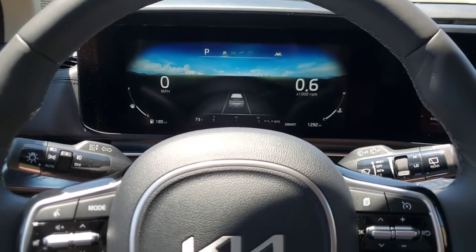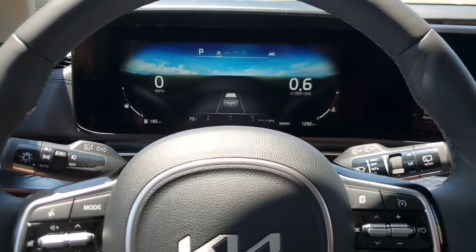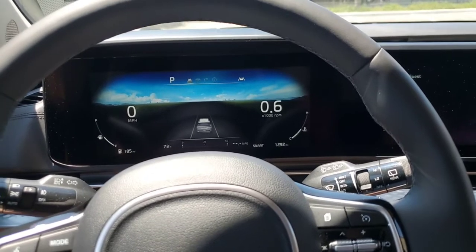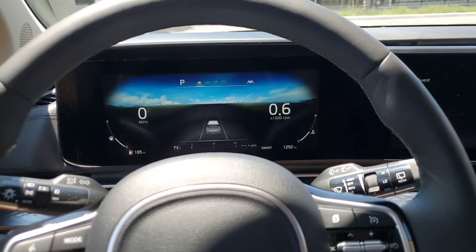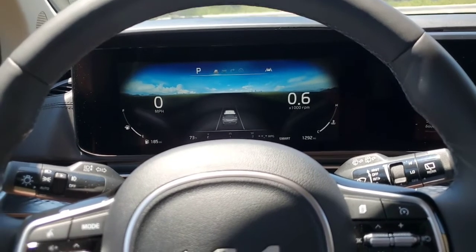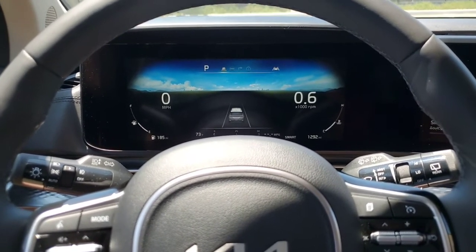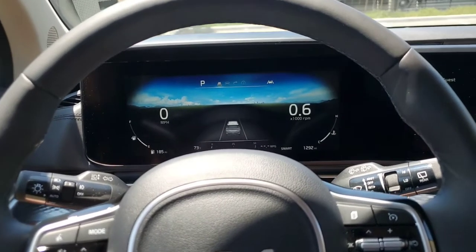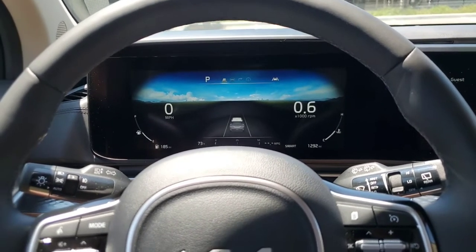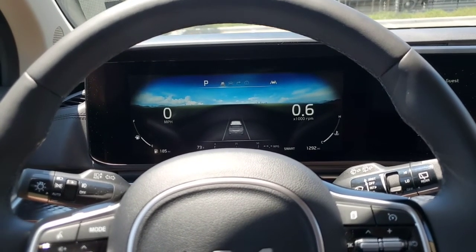There's also some important information that can show up in this screen — for example, it will let you know if you leave your phone in the wireless charging tray when you turn the car off, and if you leave something in the rear seats it'll tell you as you exit the car. There's a lot of functionality in this 12.3-inch digital gauge cluster screen, but it's only available in the SX Prestige.